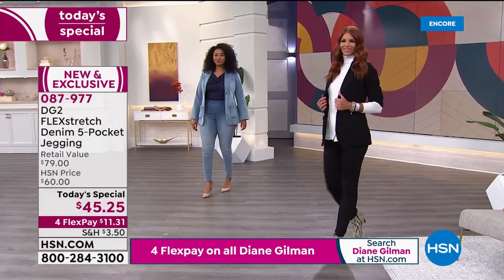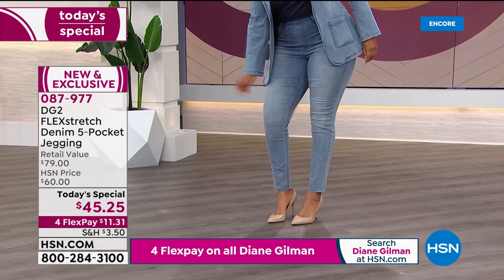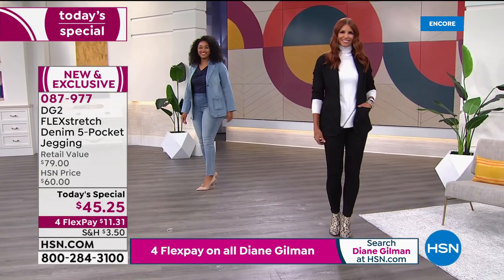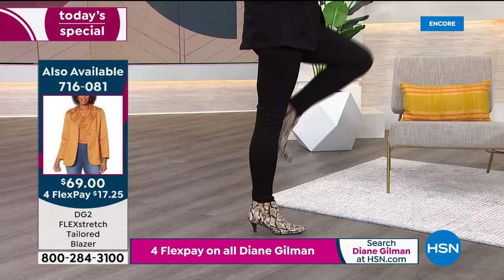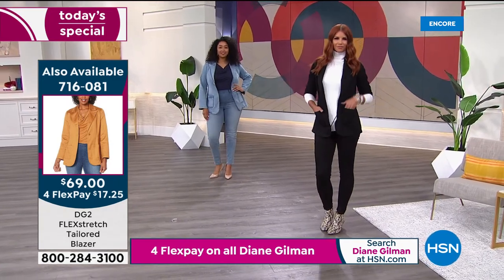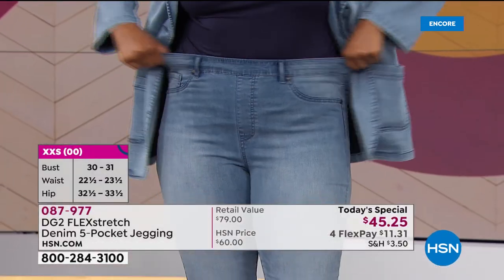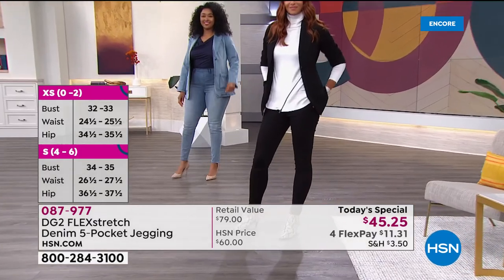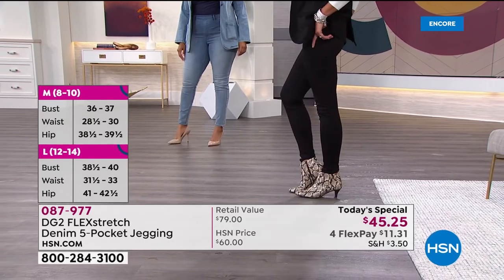Diane has sold more than 16 million pairs of jeans exclusively at HSN — because they fit every body. It doesn't matter where you carry your weight, how tall or short you are, how thin or curvy you are. This is one brand that works for every body, and tonight is your best chance to get a pant that literally broke every fashion record here at HSN in a single day.